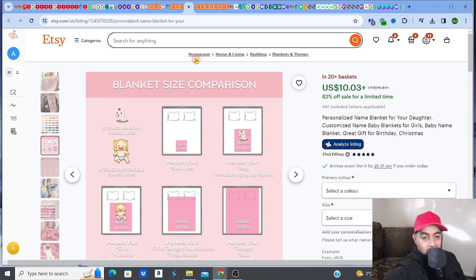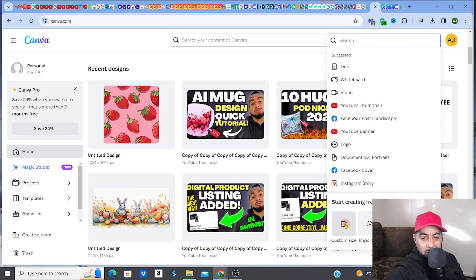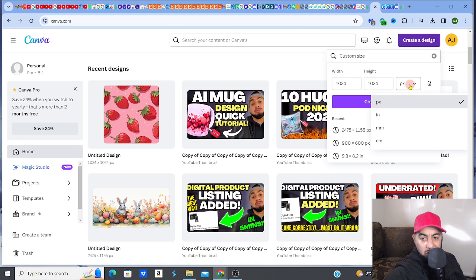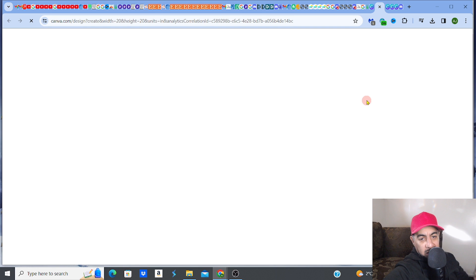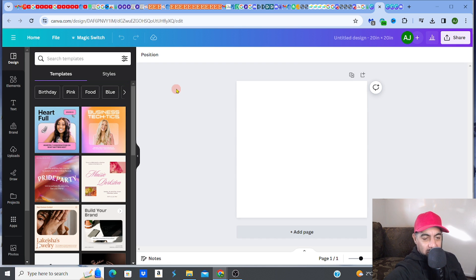To create the design, simply go to Canva, go to custom size, and select inches. For a small pet blanket you'd adjust the size accordingly — just make sure you adjust it properly in Canva for each blanket size. One of the popular colors is pink and magenta, so go to background, select a color, and choose that pink color.